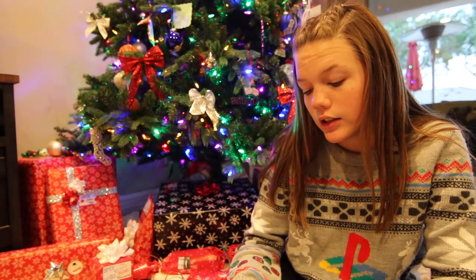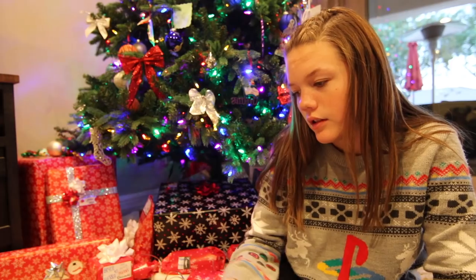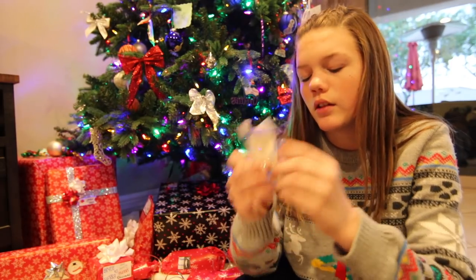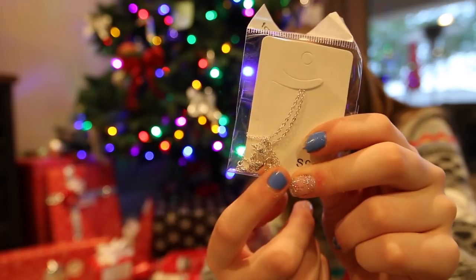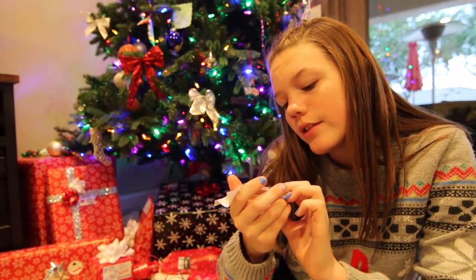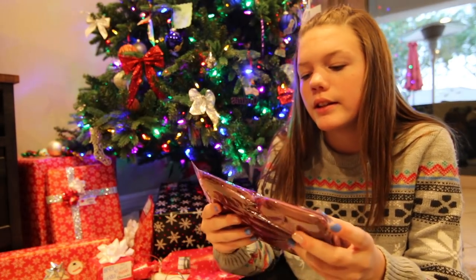Looks like a necklace, and these little bags. I can't see what it is. Oh, it's a snowflake. It's kind of hard to tell.